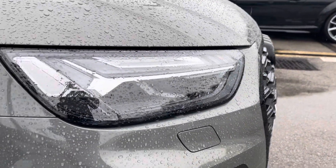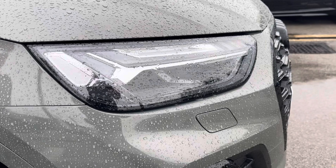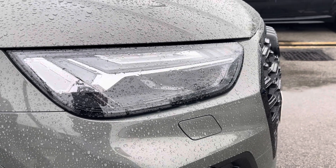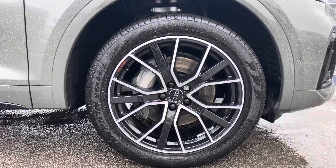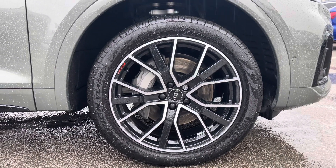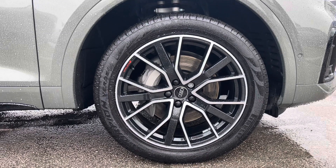Starting off at the front of the car, it comes with LED headlights with LED rail lights and dynamic rate indicators, accompanied with the 20-inch alloy wheels in the 5V Sport Star design. These are also Audi Sport with the gloss turned finish.